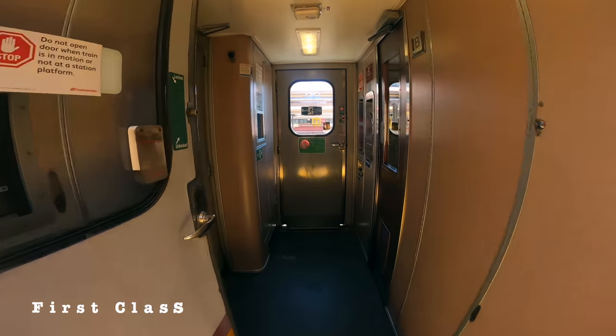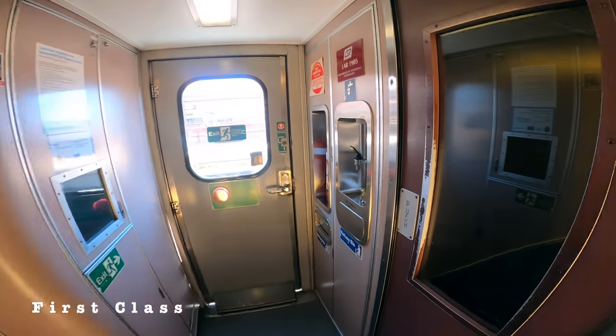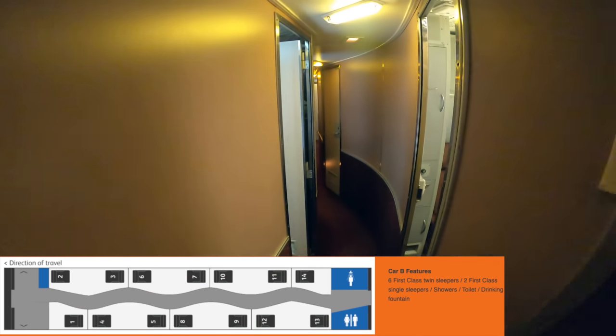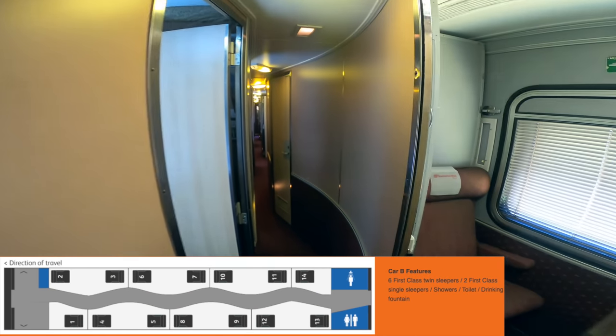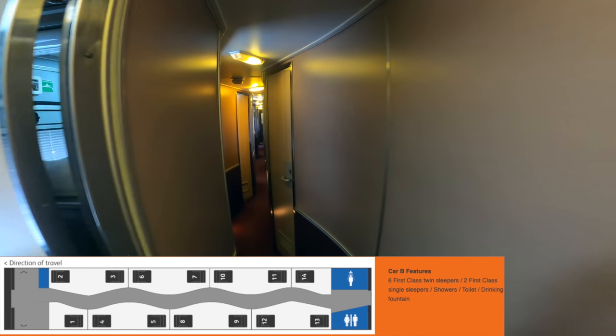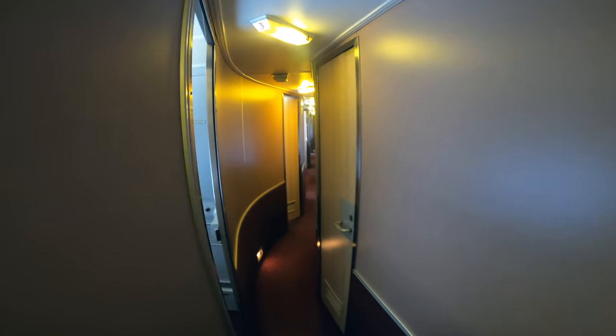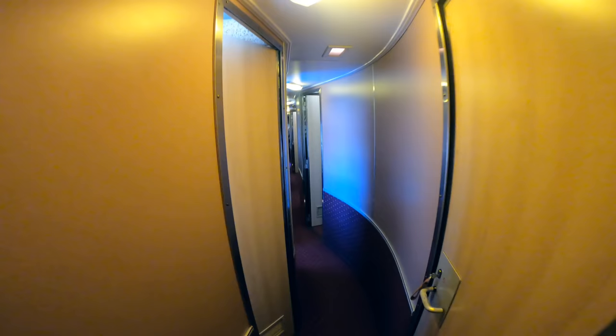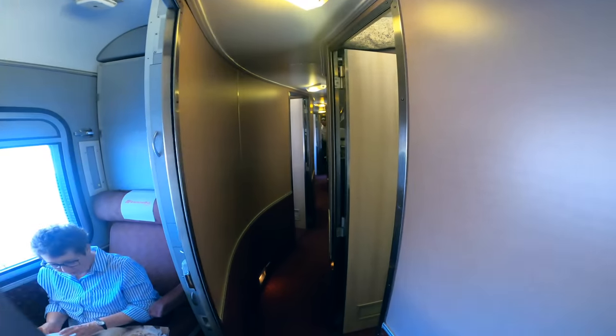Now let's have a look at the first-class carriage. Cars B, C and D each consist of 6 twin-sleeper cabins and 2 single-sleeper cabins, while Car A consists of 9 single-sleeper cabins only. Due to COVID-19, Queensland Rail only sells twin-sleeper cabins on this service, which means Car A is not in use and there are only 18 first-class twin cabins available on each service.